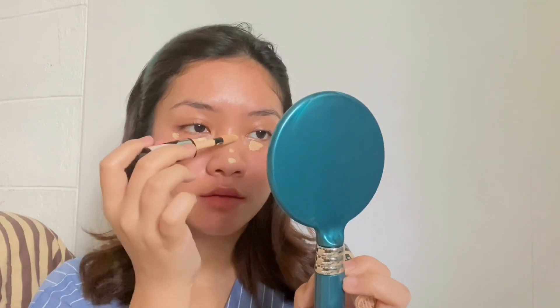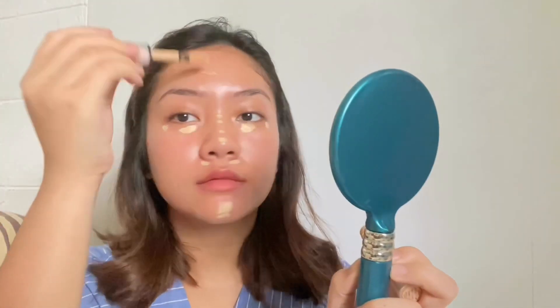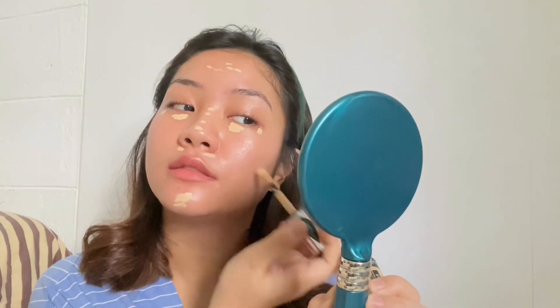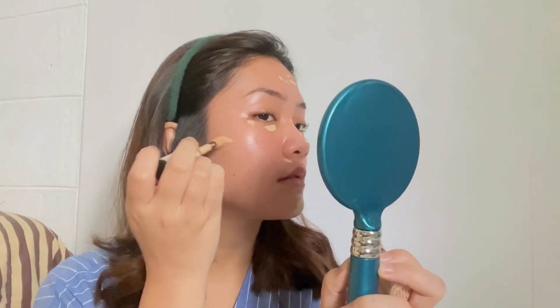I'm applying the concealer on my under-eye, my nose bridge, my chin, my forehead, and on some spots on my face. Then I'm going to blend this out about 80% with a brush, and the rest I'm using my fingers to blend.